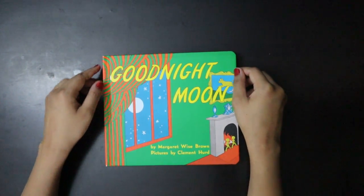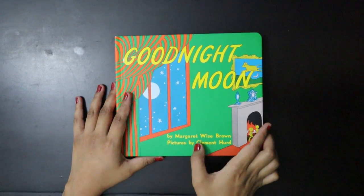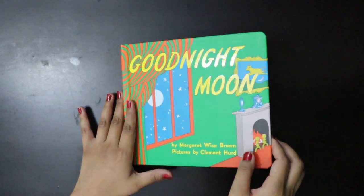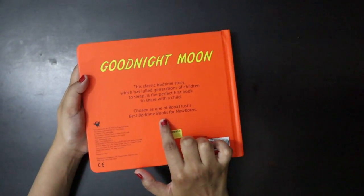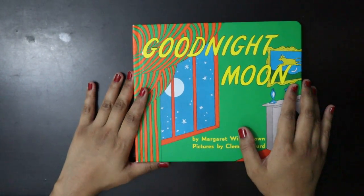Here is one more book from my Kiyas library and this one is Goodnight Moon. This book is by Margaret Weiss Brown and its pictures are given by Clement Hurt. As you can see, this book could be used as a bedtime book for newborns. Let's start with this book.